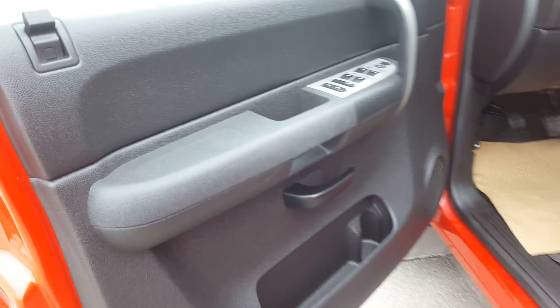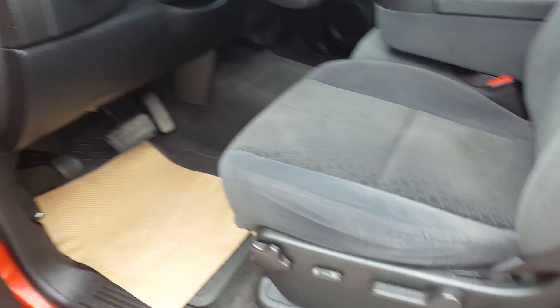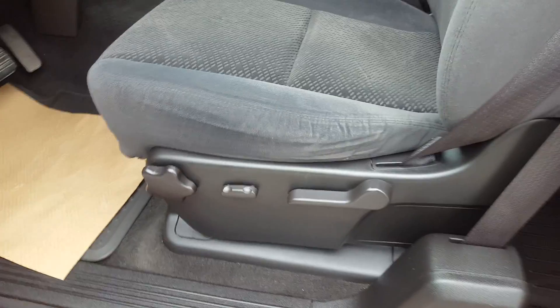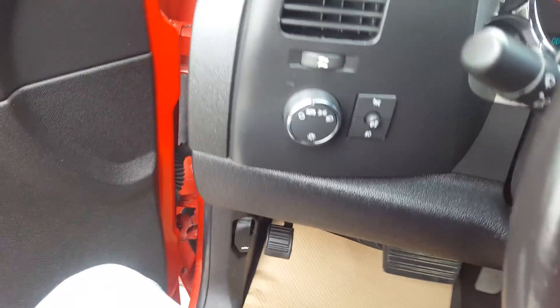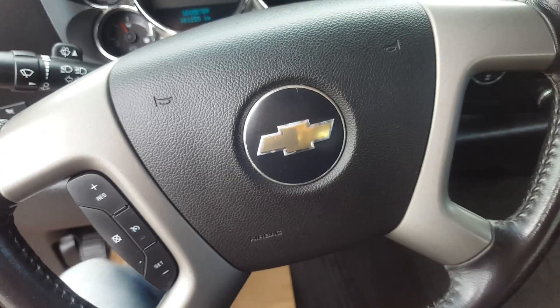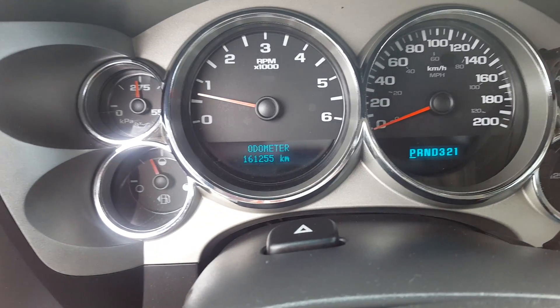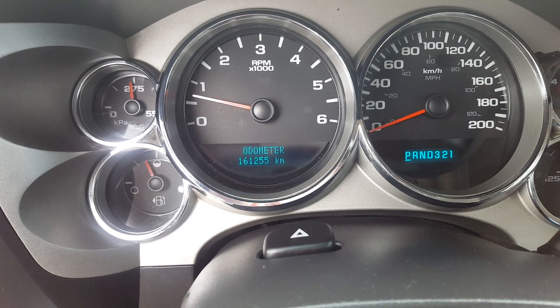Now look at the interior: black interior colour, we have premium dark grey cloth seating, this is a driver adjustable seat, this truck is four wheel drive, the steering wheel controls are cruise control. And look at the odometer — it is 161,255 kilometres.